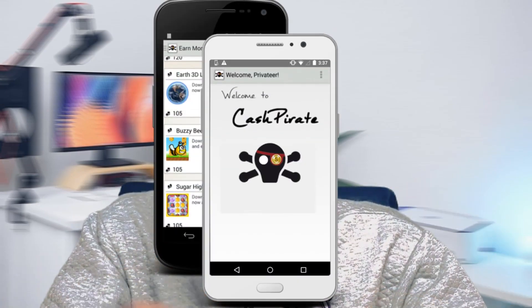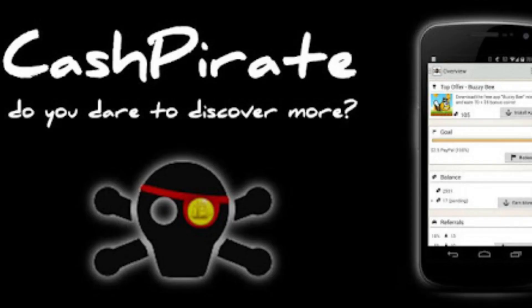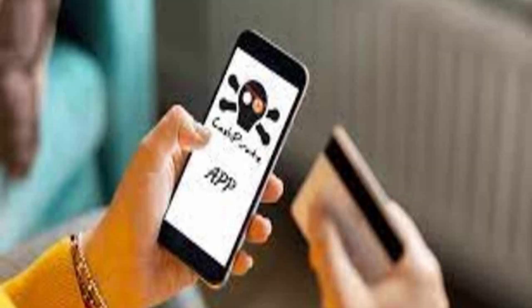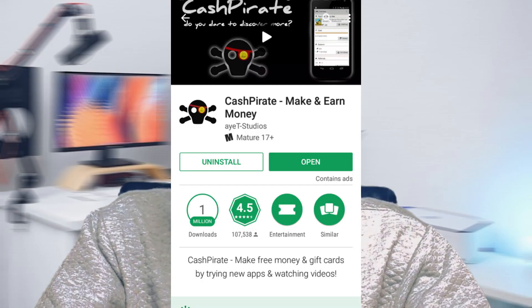Next up, we have Cash Pirate — your trusty companion for swift and satisfying rewards. This app is your ticket to earning coins by exploring new apps and completing offers. The more you immerse yourself in these activities, the more coins you accumulate, ready to be seamlessly cashed out through PayPal. It's like turning your phone into a treasure map. And guess what? It's free to download — try it today.